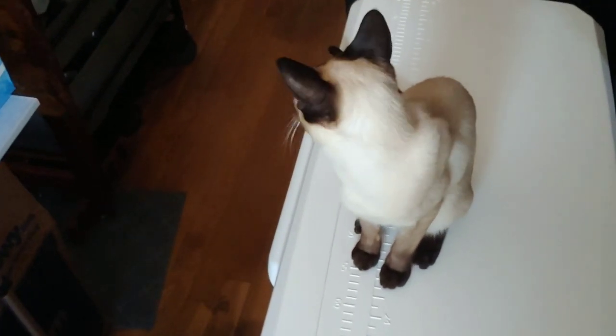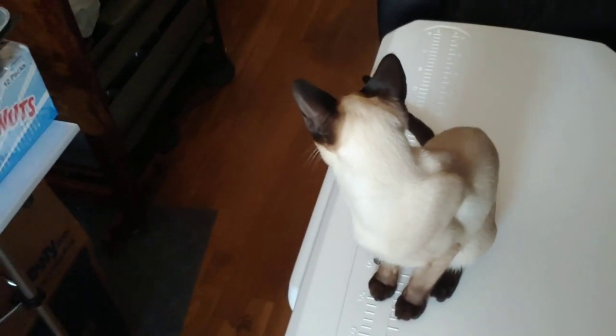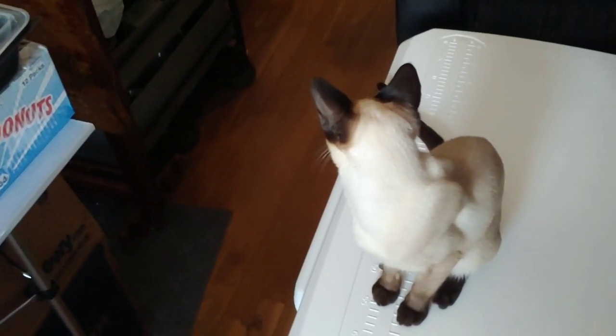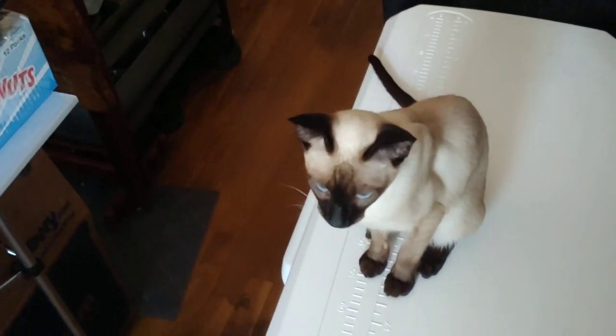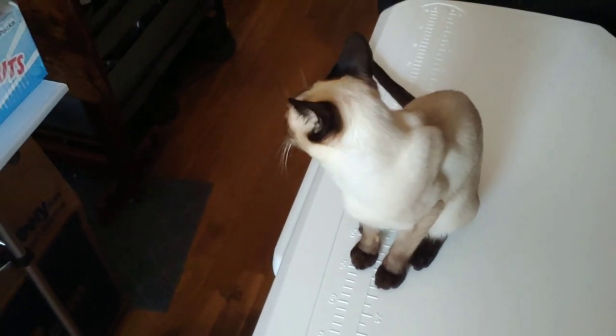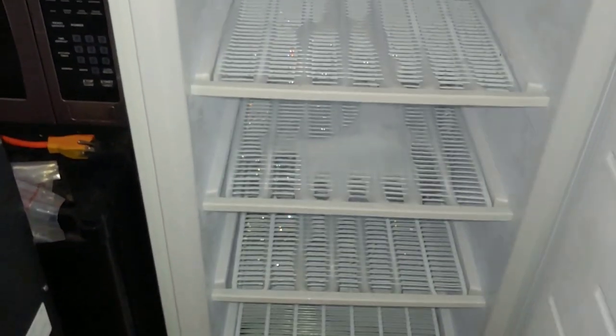Hey Mooch! The only thing we couldn't fit in the cooler was four packages of strawberries — two are in the other freezer, one is going to be defrosted and used as a dessert for upcoming dinners. Right Mooch? He gets some too — he likes strawberries. It seems the defrosting is going really quick.